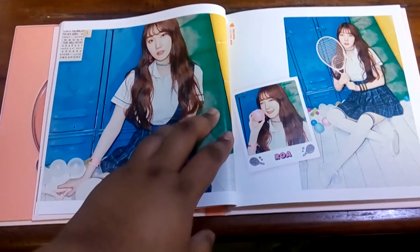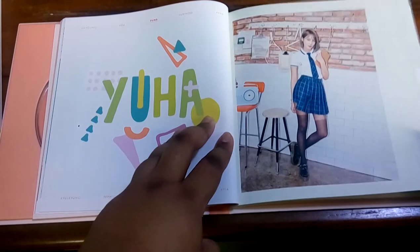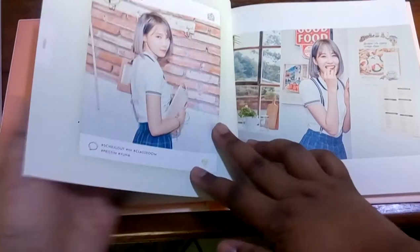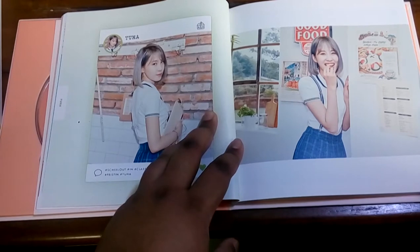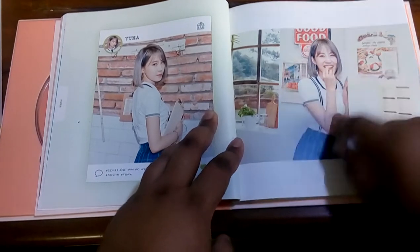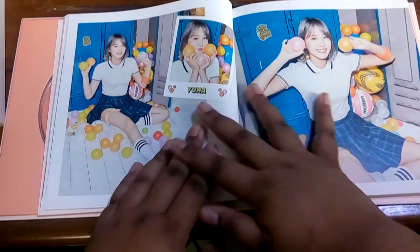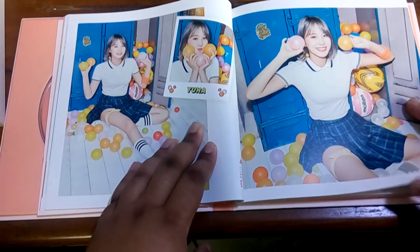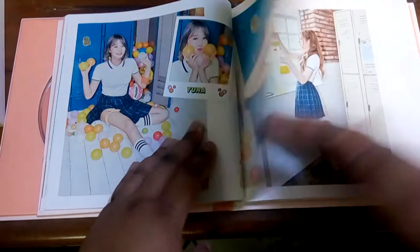The reason why I impulsively bought a Pristin album is because... oh, there is one of my biases, Yuha. I love her so much, she is so cute. When I was getting into Pristin and watching their MVs, Yuha was the member that stood out to me the most. Not saying that the other members don't — she's so adorable. I think I wanna stan Pristin.